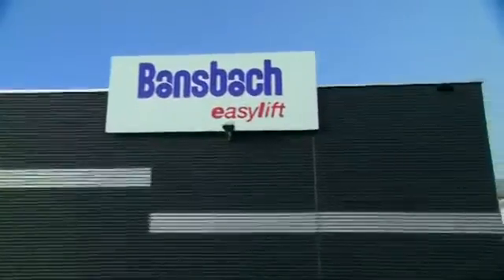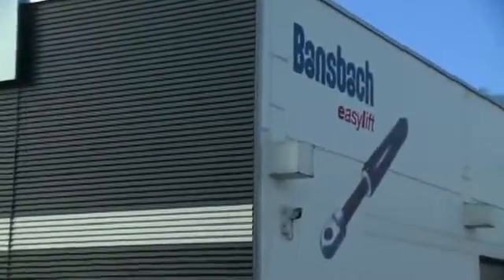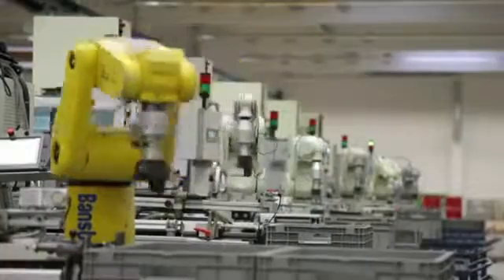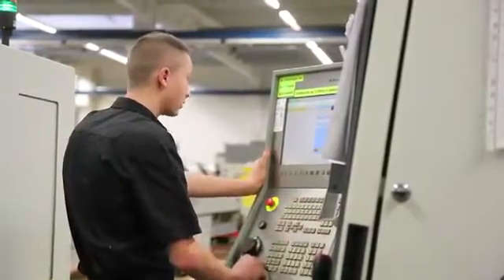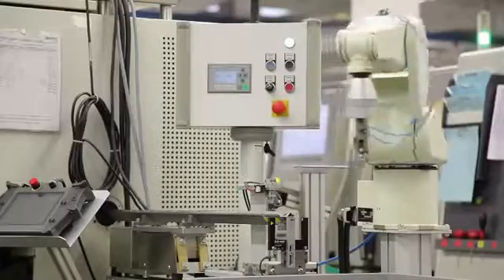Established back in 1919, Bansbach Easylift have been developing and producing a vast range of different gas springs at its main site in Lorch for almost 50 years now. In addition to our extensive gas spring portfolio, we can offer a range of customized pneumatic products which are manufactured at our specialist facilities located in Switzerland.